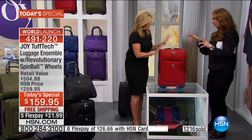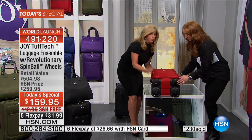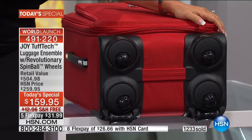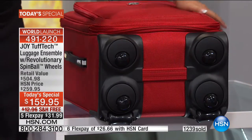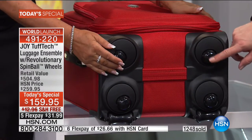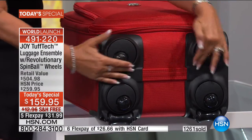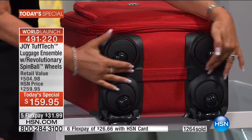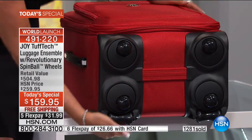Have you ever had somebody demonstrate luggage and show you the bottom of it? So what are we talking about here? Look at this low profile - three years in the making, multiple patents. This is not 360-degree wheels sticking out that can be broken off.